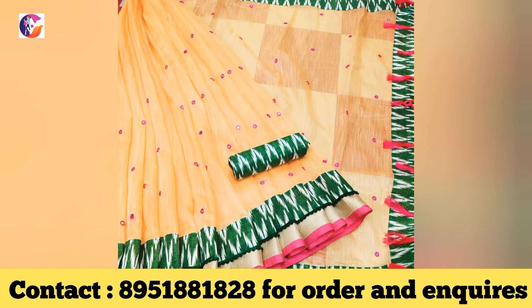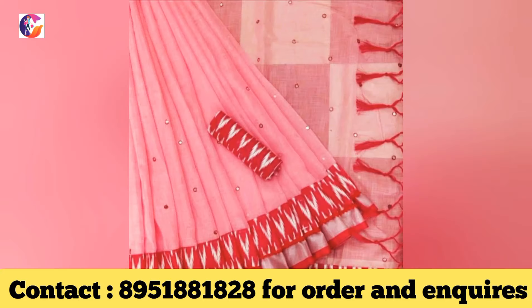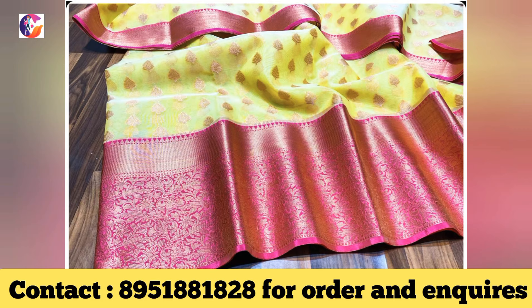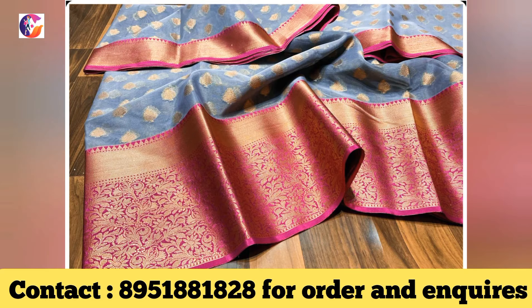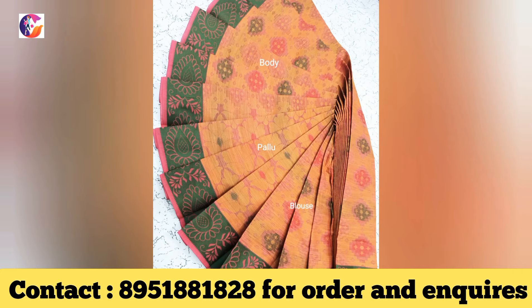If you are interested in this collection, you can contact us on the screen. If you are interested in reselling, please join us. You can contact us for reselling and get a profit from home. If you are interested in reselling, you can join us on the WhatsApp group.